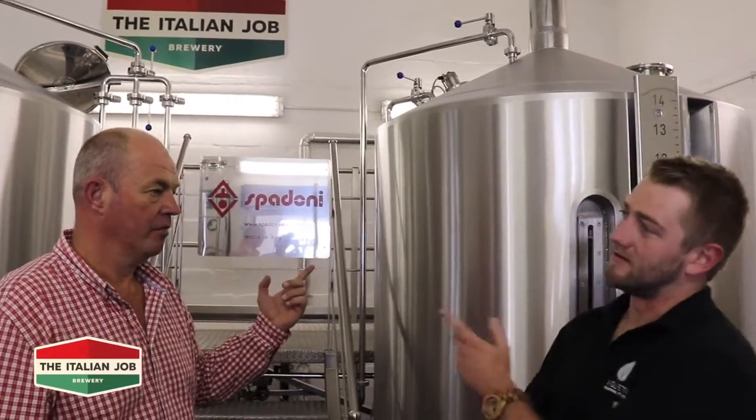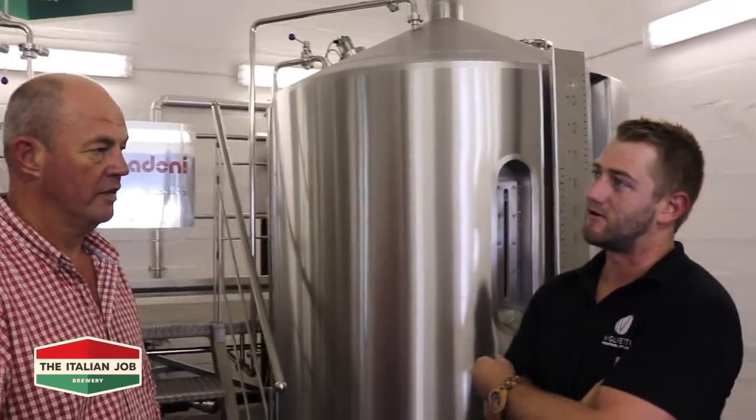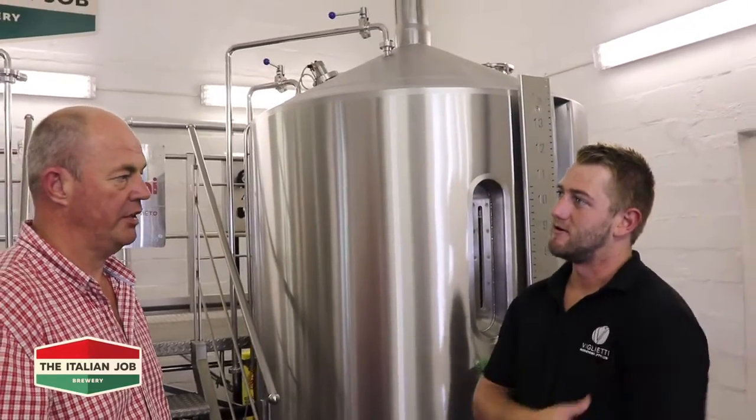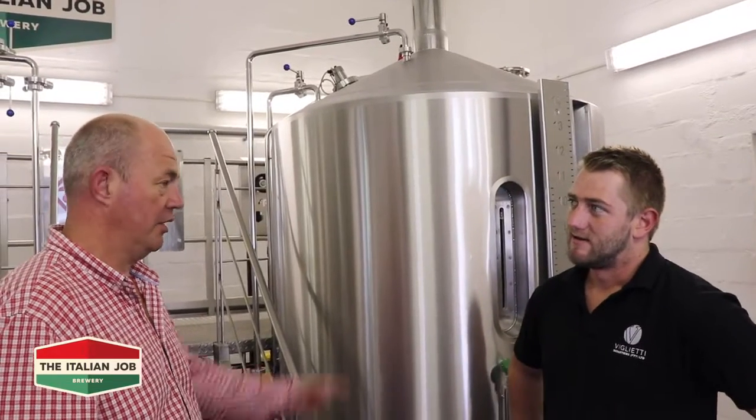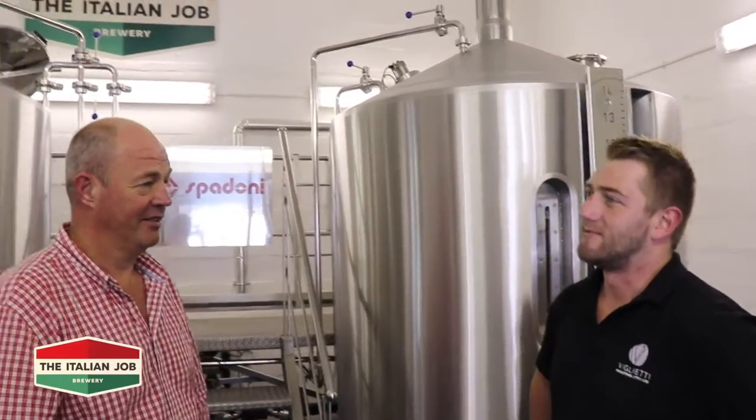How big is this brewery? So this is a 1200-liter system — the three-vessel does 1200 liters per batch, and you can do 2400 liters within a 10-hour period. 2400 liters. Okay, and what does this cost? Roughly, on the whole setup — if you include the brew house, the fermentation side, bottling, and labeling — you're looking at about 8 to 9 million, more or less.